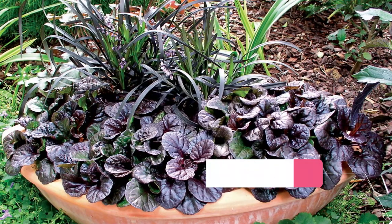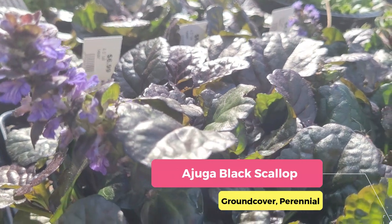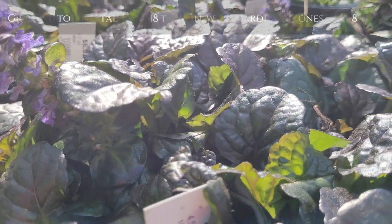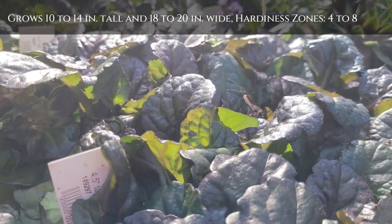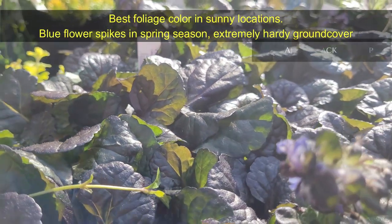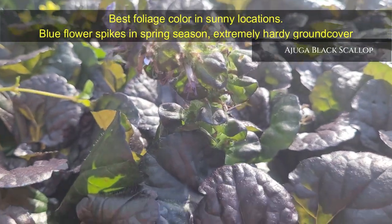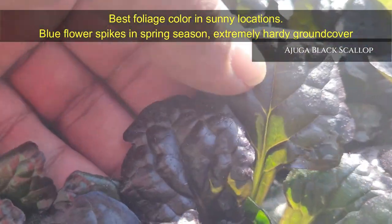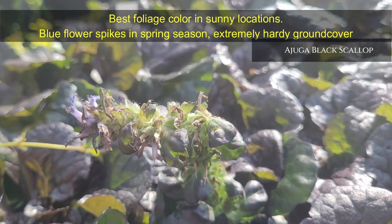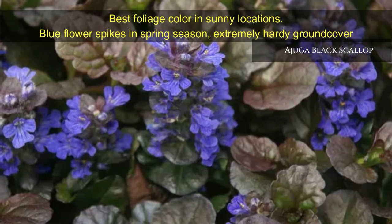Ajuga Black Scallop — a low-growing dark-accent plant that achieves its best foliage color in sunny locations. It shows blue flower spikes appearing in late spring. It is an extremely hardy ground cover that quickly forms a dense mat with lush darkest burgundy-black foliage. It grows only 4 to 6 inches tall but 12 to 24 inches wide, grows well in most hardiness zones, and is a perfect choice to fill containers too.